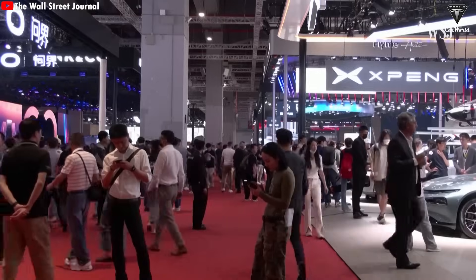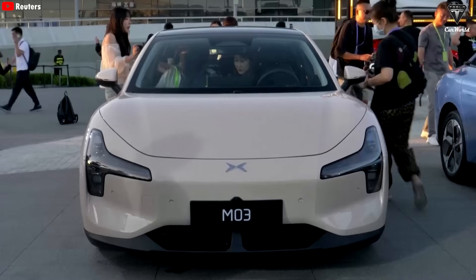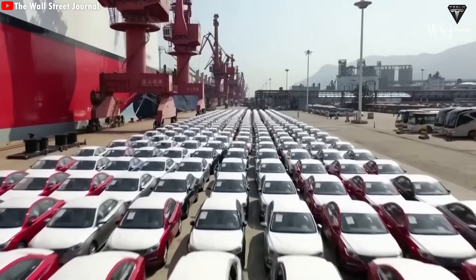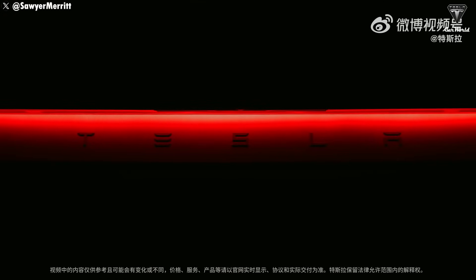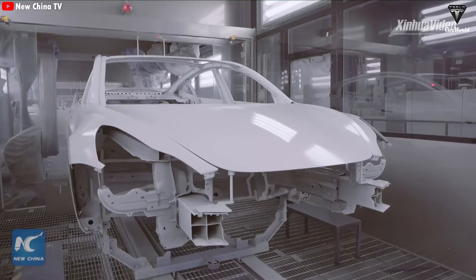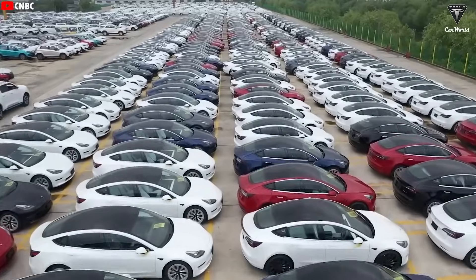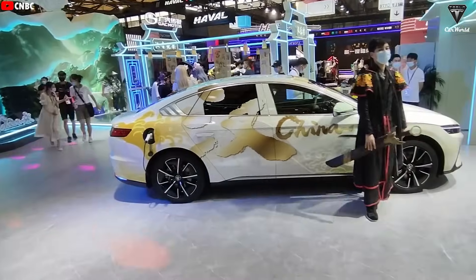China is currently the epicenter of the global EV industry, with hundreds of models from both major and minor brands, all equipped with technology that rivals Tesla. Names like BYD, NIO, and others not only offer products at competitive prices but also provide innovative and unique solutions. Nevertheless, the Model Y Juniper retains a significant advantage through Tesla's brand — a name that has become a global symbol of technology and innovation. It is predicted that Tesla could sell around 600,000 Model Y units in China by 2025. However, competition from domestic automakers remains fierce, and Chinese consumers are becoming increasingly demanding, always seeking relentless advancements.